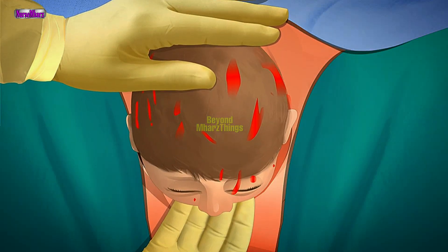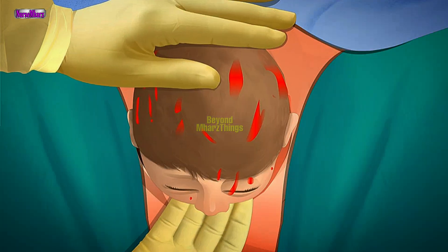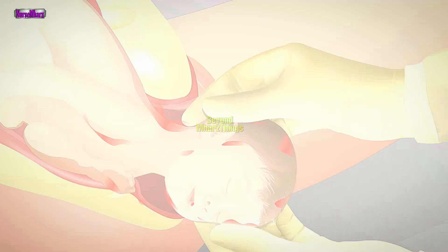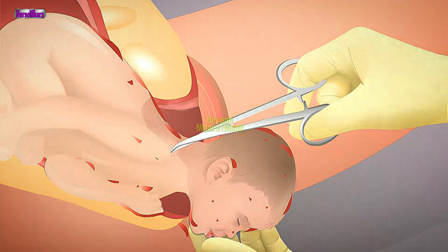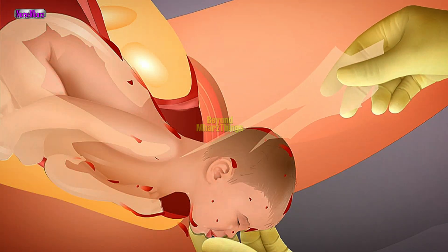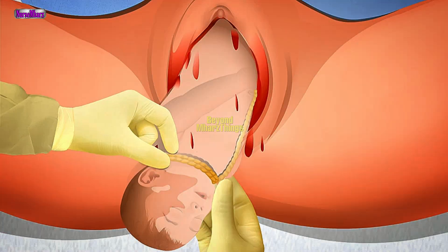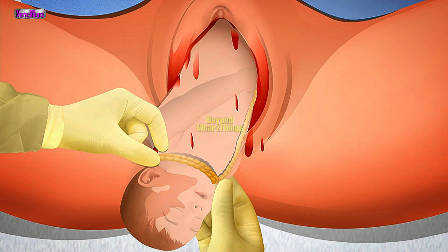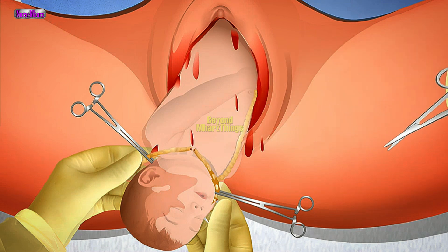Support the head with both hands and allow it to rotate naturally. The neonate turns and faces one of the mother's thighs. If the membranes are still intact when the head is delivered, snip them with scissors over the nape of the neck and pull them away from the neonate's face. Ascertain whether the umbilical cord is around the neck. If the cord is around the neck, loosen it gently and attempt to slip it over the neonate's head. If the cord is too tight to slip over the head, immediately clamp the cord in two places and cut it between the clamps using sterile scissors or a scalpel. If a sterile implement is not available, use a clean one.